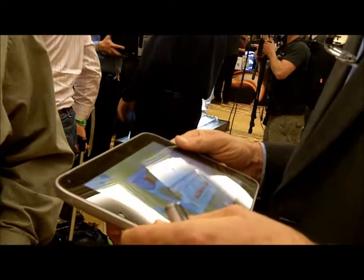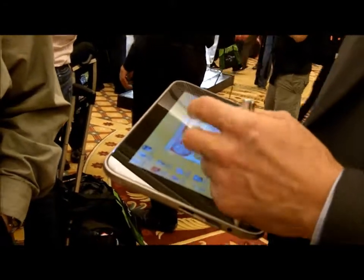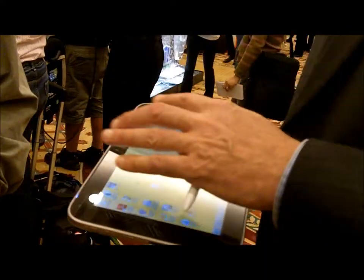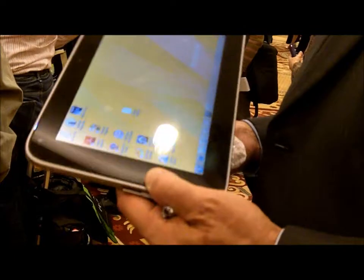So what are you running on there, an Atom? Yeah, right now it's just an Atom. But it's pretty impressive when you think that in this form factor, I couldn't run this fanless. So if you start getting the right power management and the right battery life, it's a pretty impressive PC.